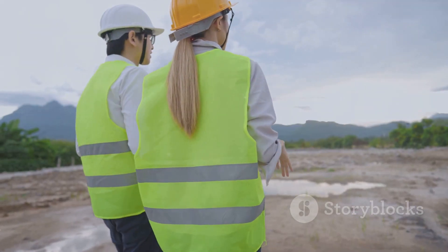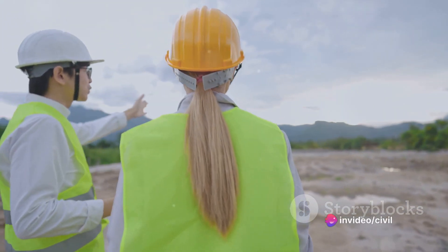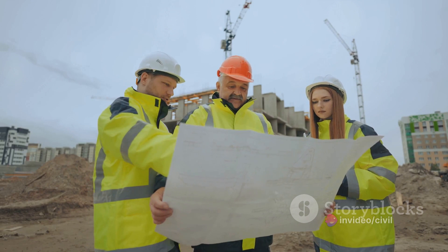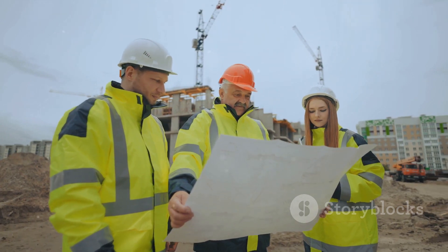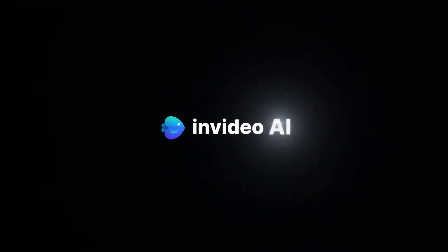In summary, a site engineer in an interior decoration company is a linchpin, bridging the gap between the design phase and the actual implementation of the project. They ensure the design vision is executed effectively and that the project is completed on time, within budget and to the highest quality standards. Quite a responsibility, wouldn't you agree? Thank you very much.